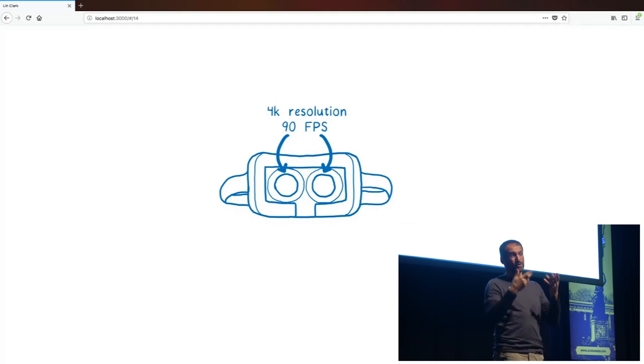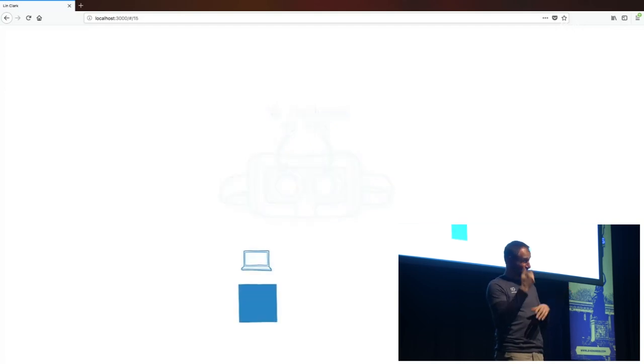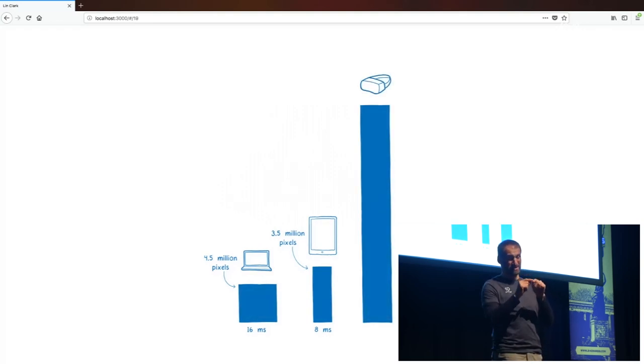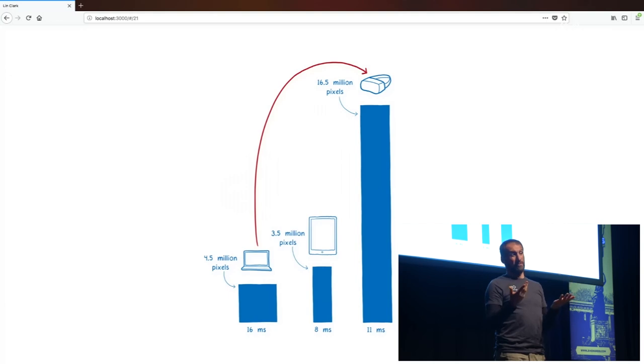Let's think about what this change means. If we're running a website on a MacBook Pro 13-inch, we have 16 milliseconds to fill in about 4 million pixels. On an iPad, you have 8 milliseconds — half as much time — to fill in about 3 million pixels. With a VR experience, we're looking at 11 milliseconds to fill in 16.5 million pixels, and that's not even including any additional JavaScript needs that these applications have. That is a huge leap that browsers need to make.